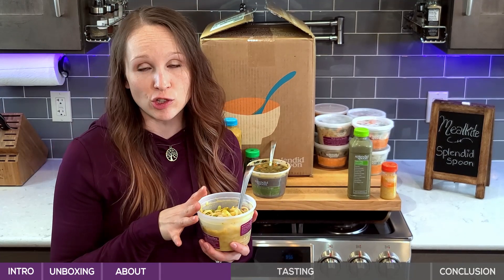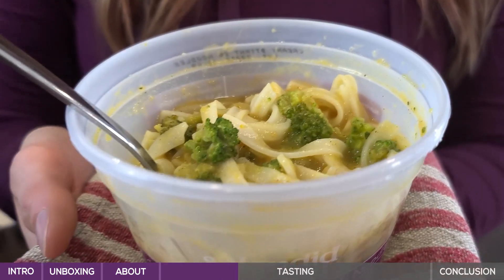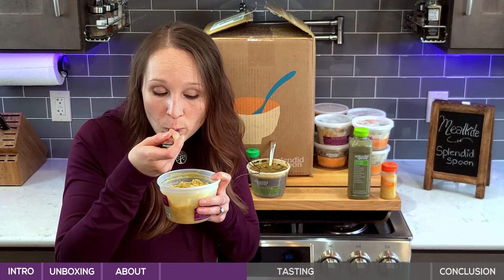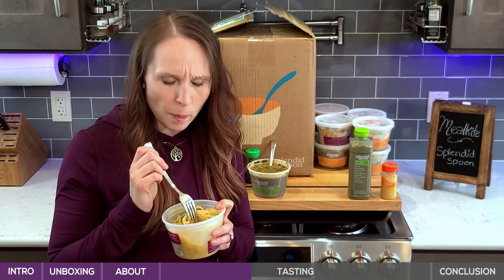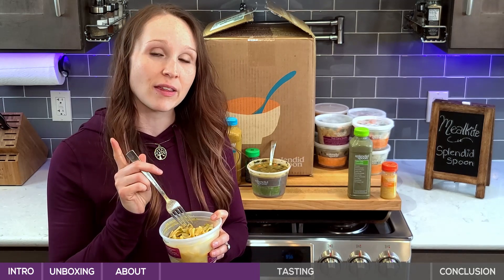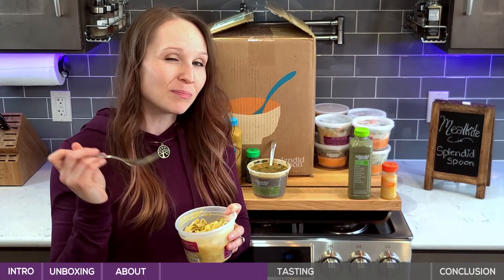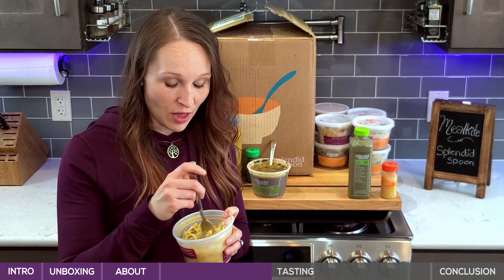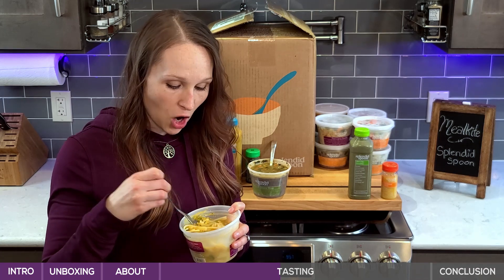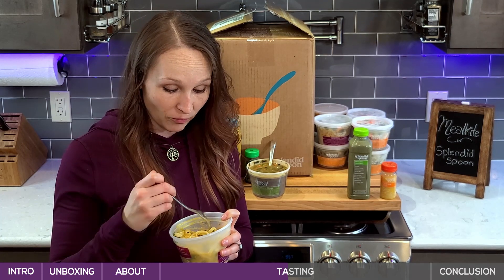Next up is a new dish: the creamy butternut squash noodles. Their noodles are totally new — they just added them pretty recently, so I'm excited to try this one. Oh, that's so creamy — that's good. To be honest, I wasn't sure about this one. Remember, they are 100% gluten-free, so these noodles are made out of rice — they're actually rice noodles. I haven't been a fan of that in the past, but these are good. There's broccoli in there which also holds texture, it's not mushy at all. The sauce that covers the noodles is what's surprising me the most — it's so velvety and rich, and it held up to reheating so well.